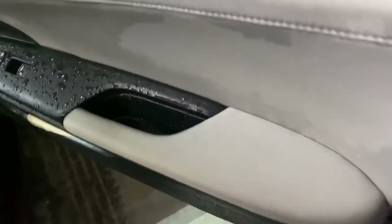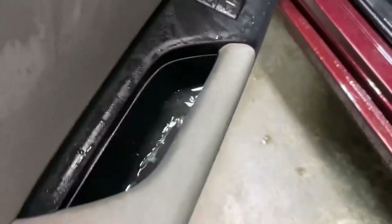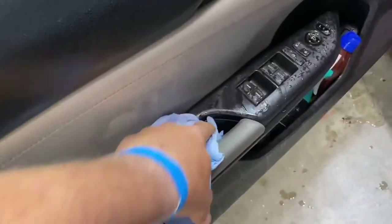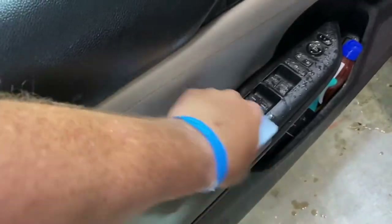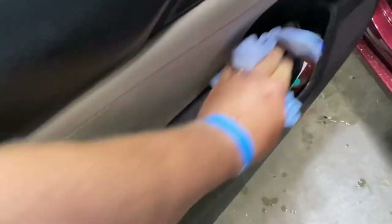I got water puddles in here — that is so crazy! You can see the water, it's unbelievable. I got water puddles in all my door handles, man. That is crazy. I've never done this before, I cannot believe how tired I was.